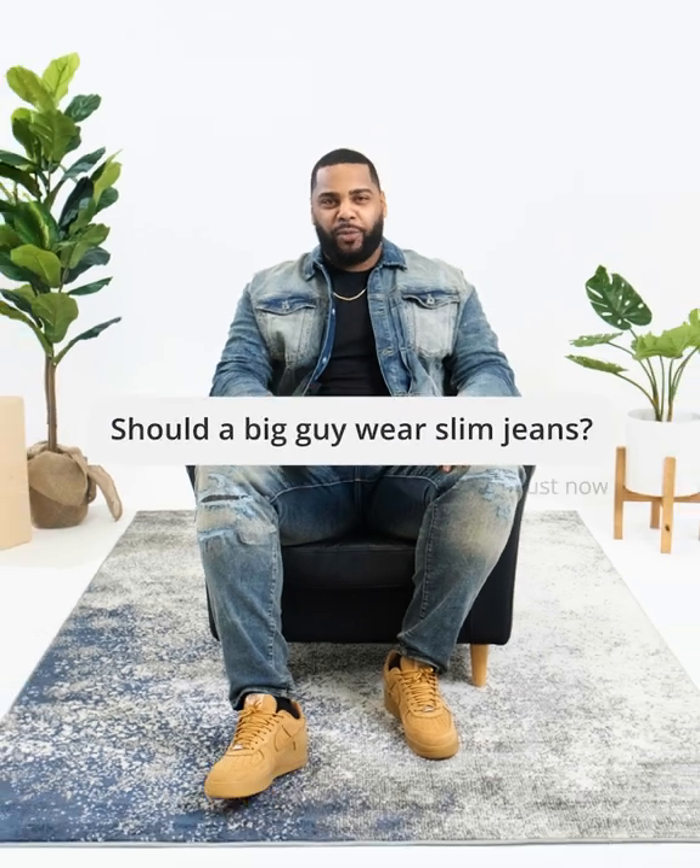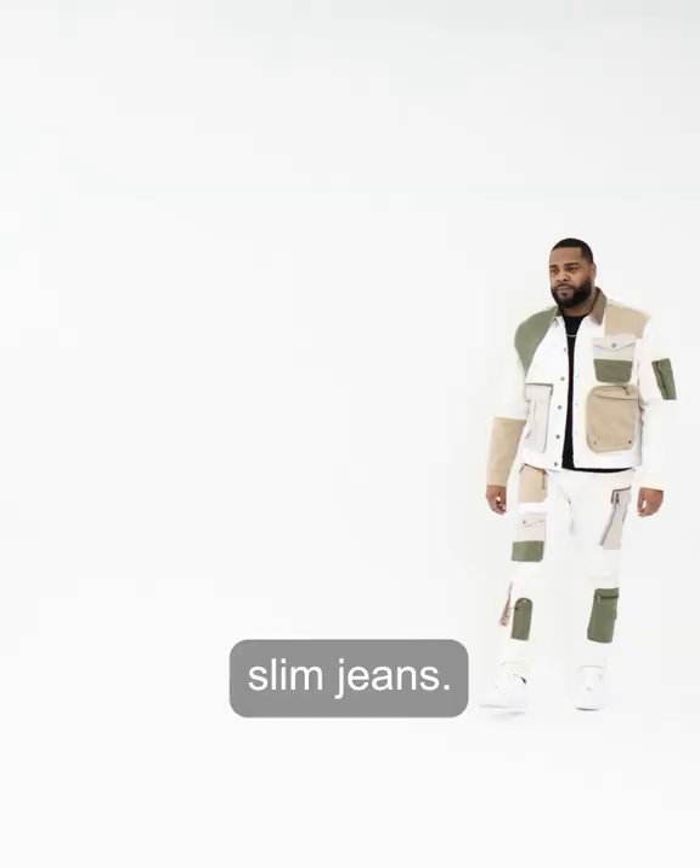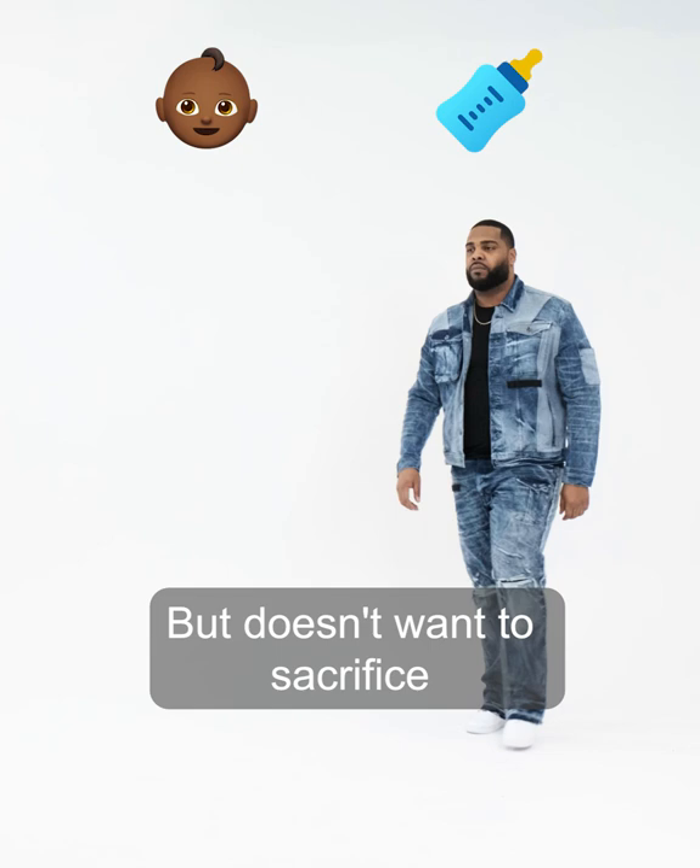Should a big guy wear slim jeans? Hell no! Except if he's wearing Jordan Crack's. Jordan Crack jeans were created for the big guy that wants to wear slim jeans but doesn't want to sacrifice his reproductive abilities while wearing them.